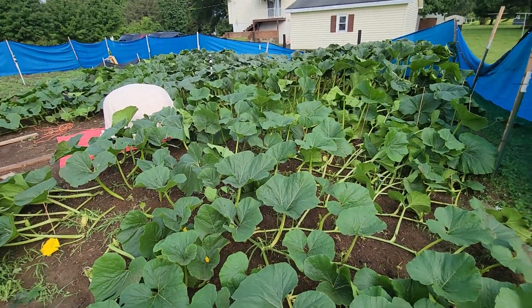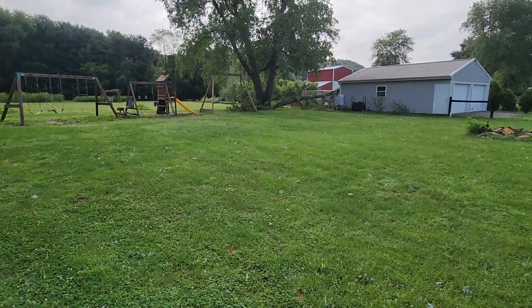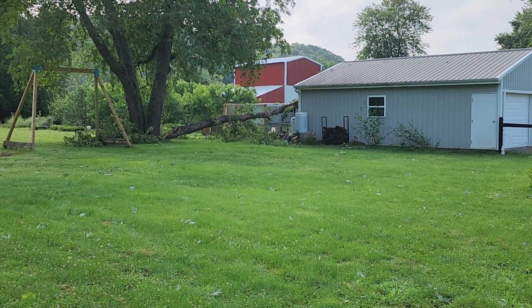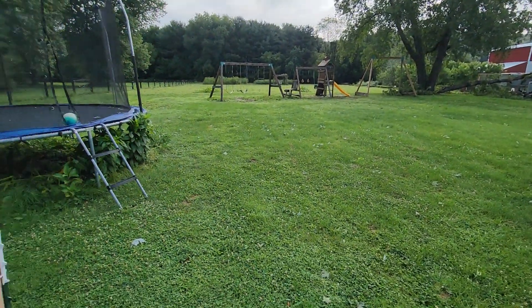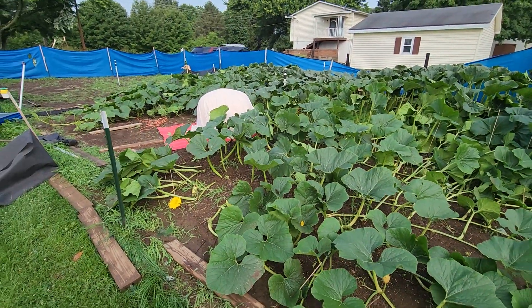This will probably get worked on second, seeing as we have half a tree on our chicken run and it smacked the back of our pool barn. So lots of work to do. Figured we should give you guys a quick update since we haven't done anything.